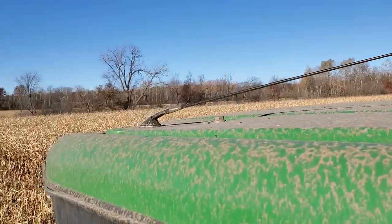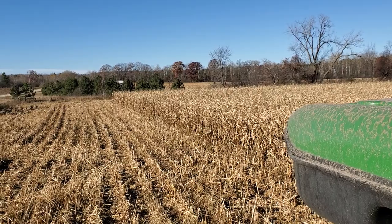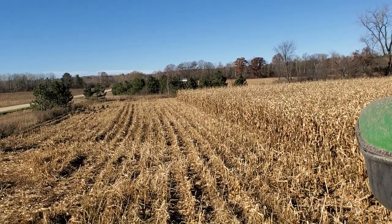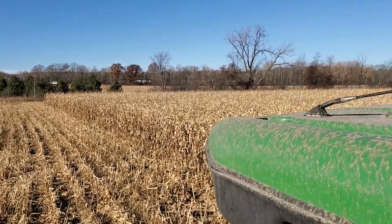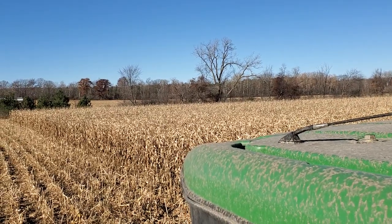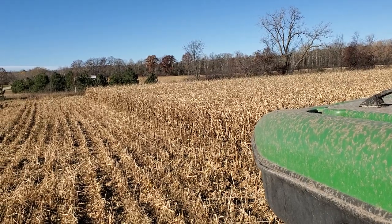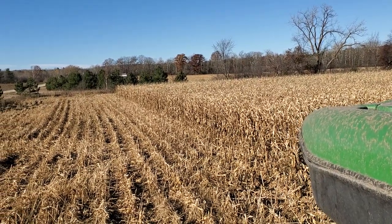The problem with wet corn is I have to pay to dry it down and I have to pay to truck it, so I'm trucking moisture down there and then paying them to burn it off. But I really don't have any other choices — it's not going to dry down much more in the field, and then I start running into snow and weather problems. My grain bin right now is full of wheat that the buyer didn't want — food grade wheat — so I'm forced to hang on to that.